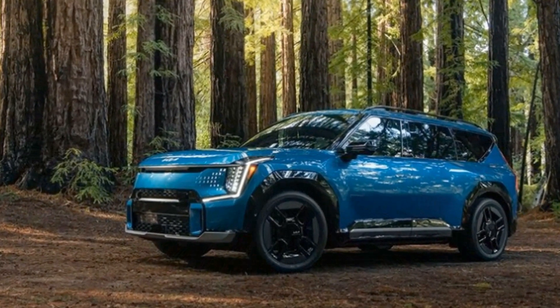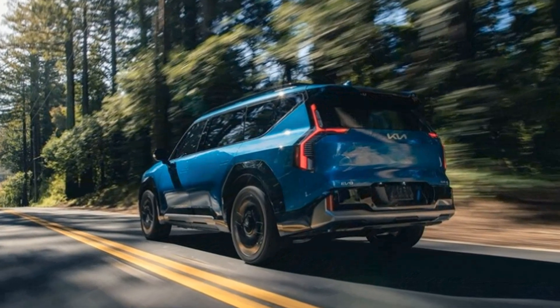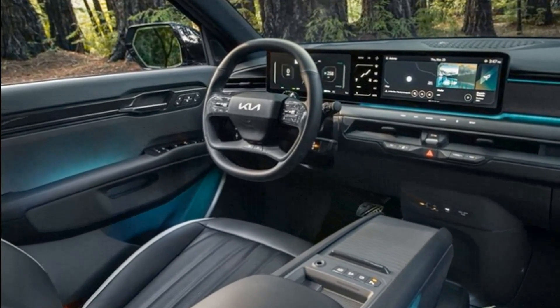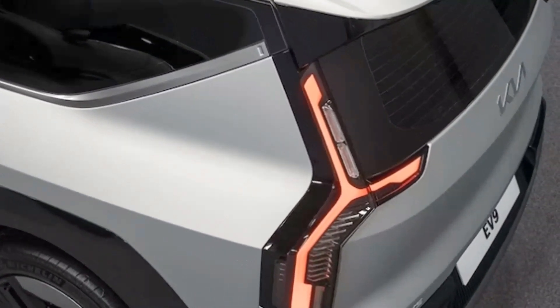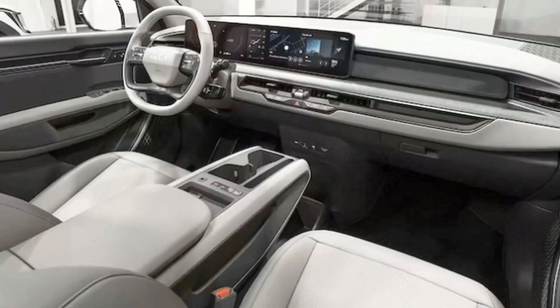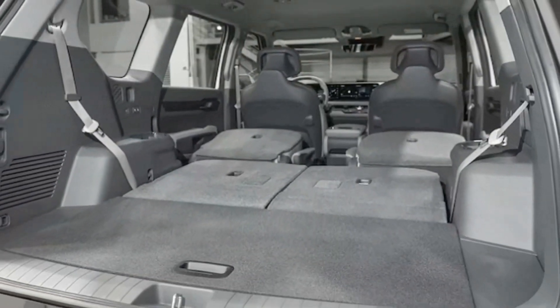The EV9 concept that wowed audiences in November 2021 did it via its overwhelming presence, triangle-shaped wheels, and rear-hinged coach doors. To set expectations right off the bat, the coach doors will not make it to production. However, Kia lead production car designer Tekkun Kim said the company's R&D and engineering departments are working on such doors in hopes they might become reality for some future vehicle.